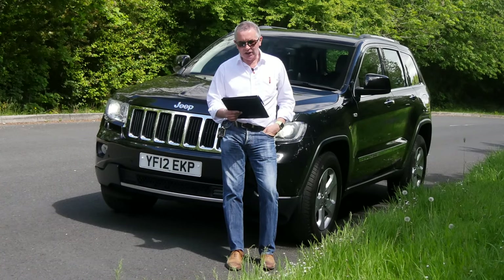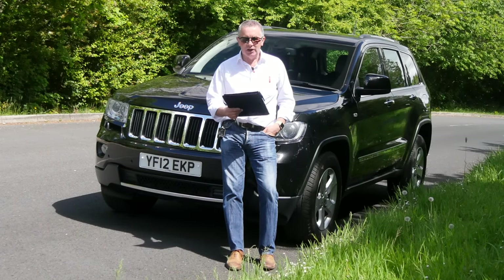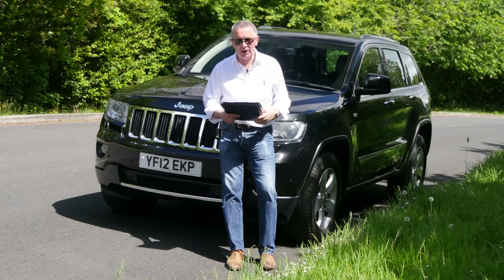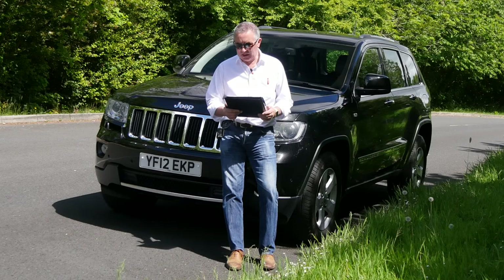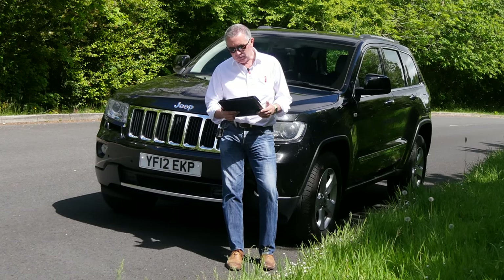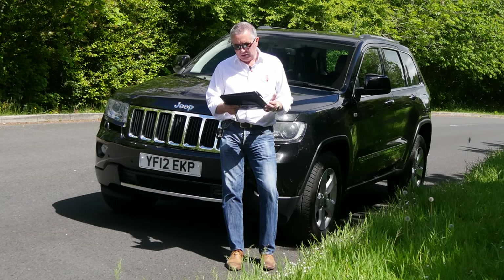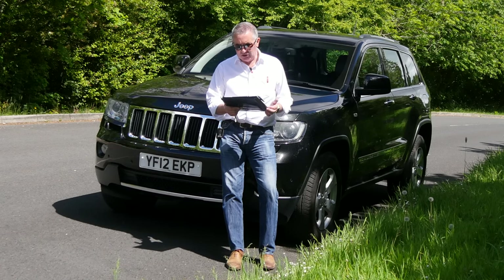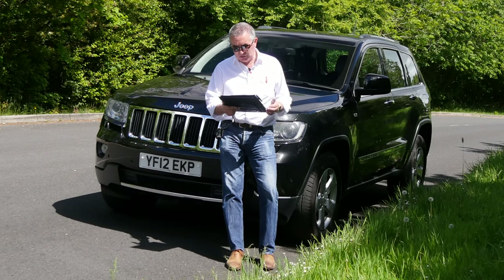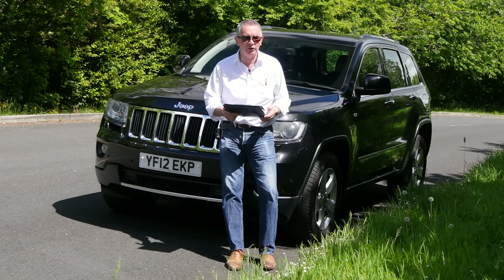This is a Jeep Grand Cherokee 3.0 CRD V6 Limited. It's four-wheel drive, 2012 on a 12 plate, one owner, full leather, low mileage — only 45,320. Fuel economy: urban 27.4, extra urban 39.2, combined 34. 0-60 time of 8.2 seconds, which is pretty good. Top speed of 126 mph out of a 215 brake horsepower, 24-valve engine.